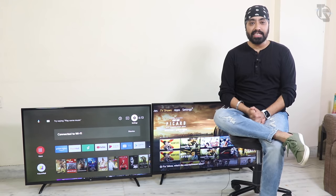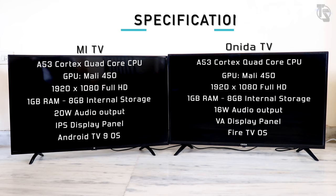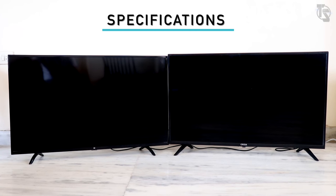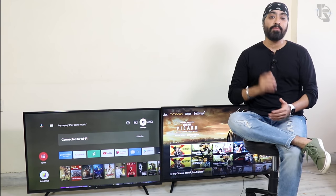Let's have a look at the specs and compare them. There is a lot in common between these two: same A53 quad-core CPU, same GPU, same Full HD resolution, same 1GB RAM and 8GB storage. Coming to the differences, the Mi TV has a 20W sound output while the Onida TV has 16W. The Onida TV runs Fire TV OS while the Mi TV runs Android TV 9.